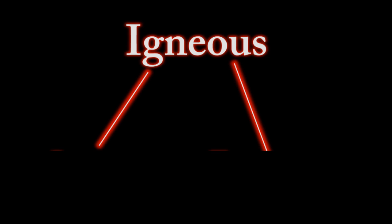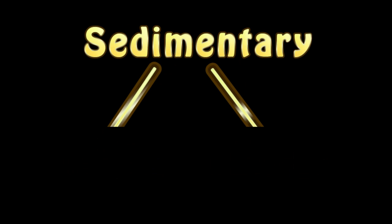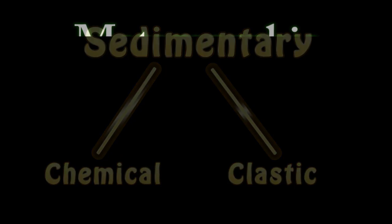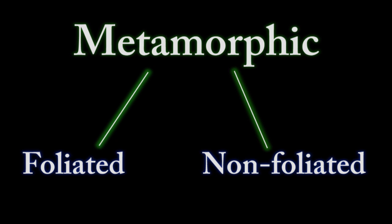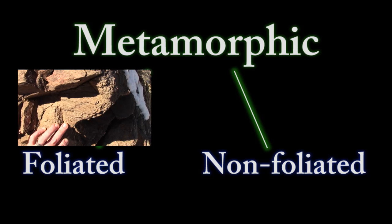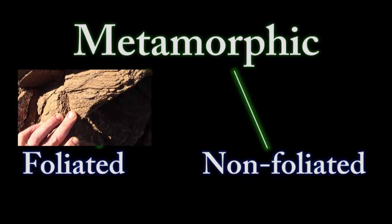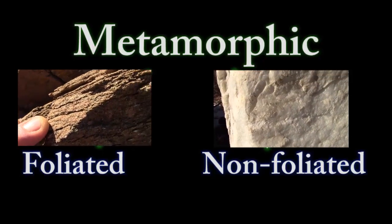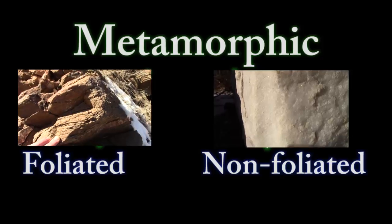We can note a general dichotomous pattern in our classification of rocks. The igneous rocks can be split into intrusive and extrusive, the sedimentary rocks into clastic and chemical, and now we are meeting the metamorphic rocks which can be split into foliated and non-foliated. Foliated rocks have a texture or fabric due to the lining up of rod or plate-shaped minerals, and non-foliated either didn't have rod or plate-shaped minerals to line up, or were never subjected to the pressure needed to foliate the rock.